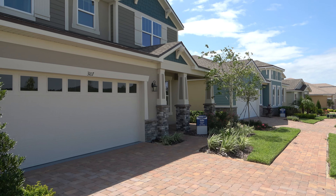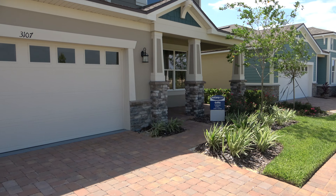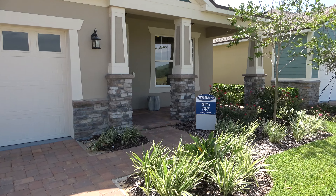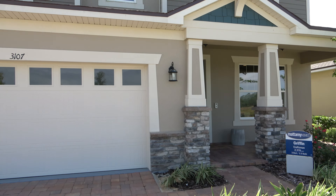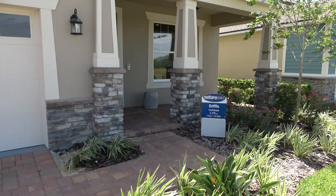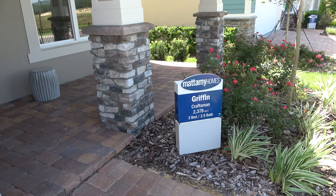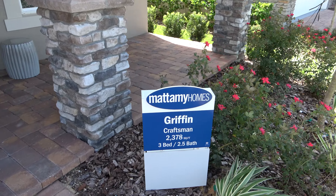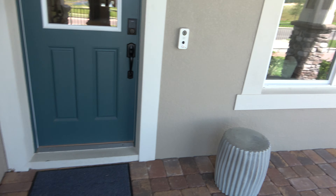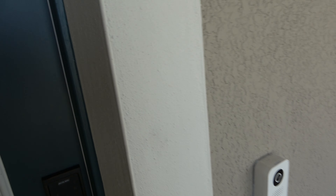Hey everyone, this is Richard Noto. I am in Waterbrook in Claremont. I want to show you this home — I have not been inside it yet, so it's going to be a first time for me. This is two thousand three hundred and seventy-eight square feet, three bedroom, two and a half bath. Let's go inside and check out the layout. As you can see, your porch has plenty of room.